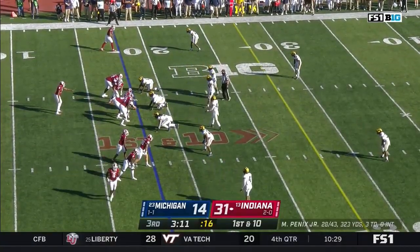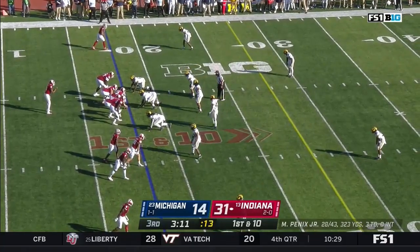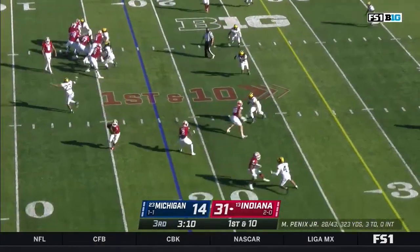Looking for their first win against Michigan since 1987, and their first 3-0 start in the Big Ten since the 80s as well.